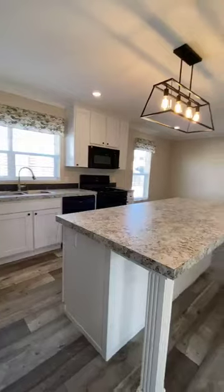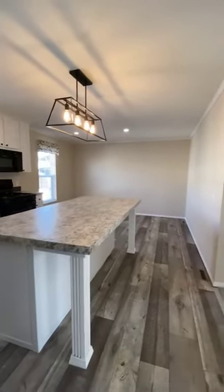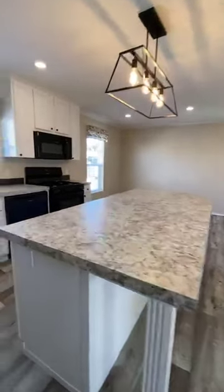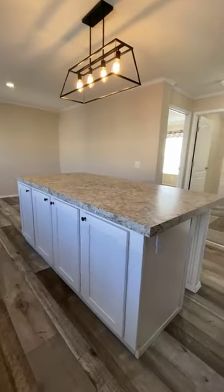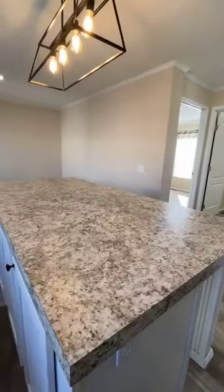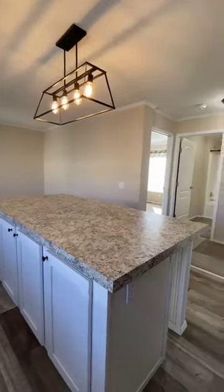It's got this beautiful big island that you can put bar stools up to, room for a dining room table and chairs. And wait till you see on this side of the cupboards — all storage. And it has an electrical outlet. Think about the Christmas cookies, Thanksgiving dinner, Taco Tuesday. This kitchen is huge.